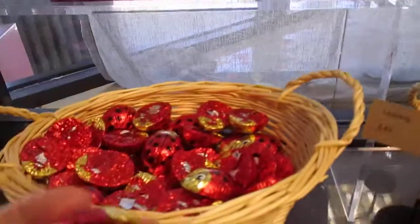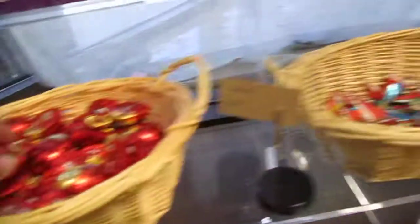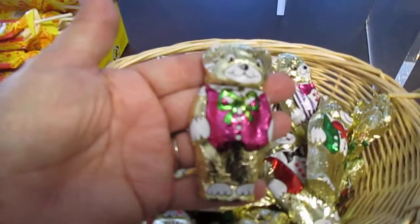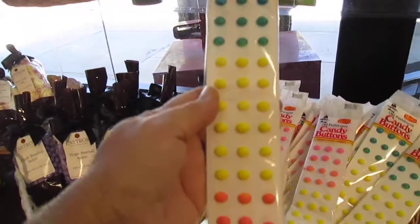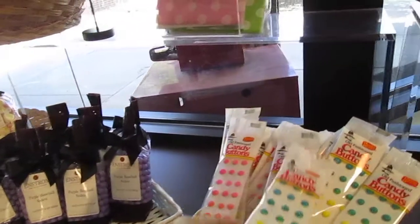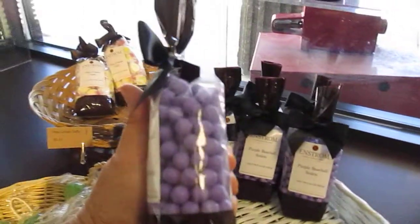Here are the bigger ladybugs and bears. But they have a whole lot of these star suckers. They even have the old-time button candies — I grew up on these. Just sugar, but fun. They also have purple basketball sixlets, chocolate filled.